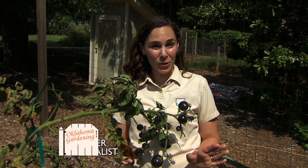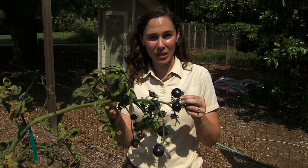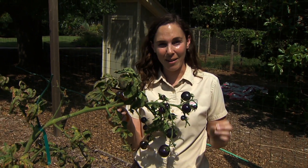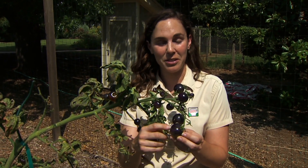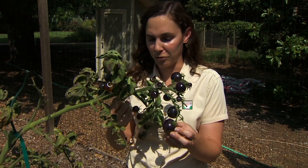Fairly new to the tomato world is the indigo series of tomatoes, developed by Oregon State University's breeding program. This series has been selected for high antioxidant levels, and the tomatoes achieve that through anthocyanin — which is also what gives these tomatoes their purple color, fairly unique among the world of tomatoes.